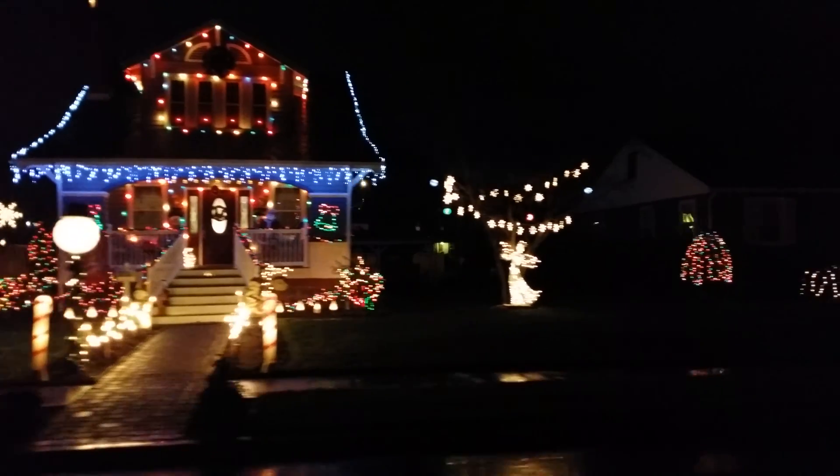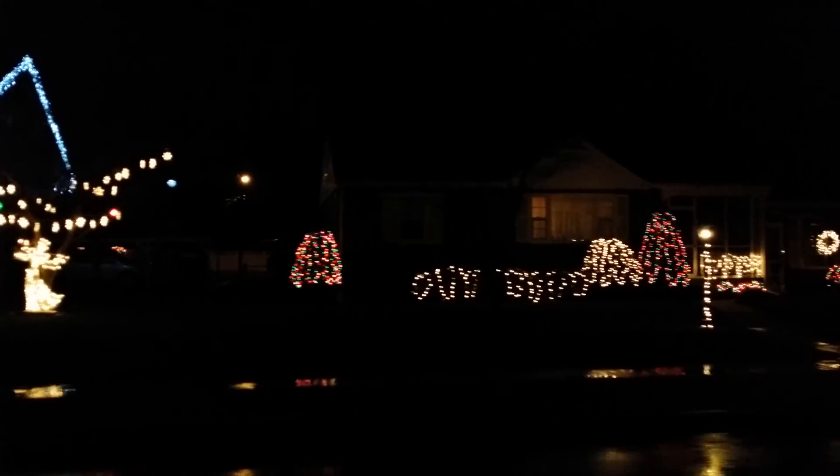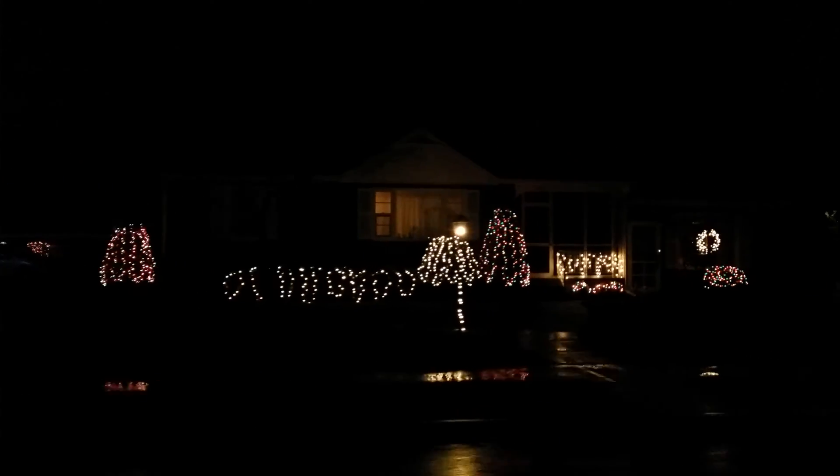And then the next house. There's not as many lights, but I appreciate them decorating. It's just nice to see people decorating.